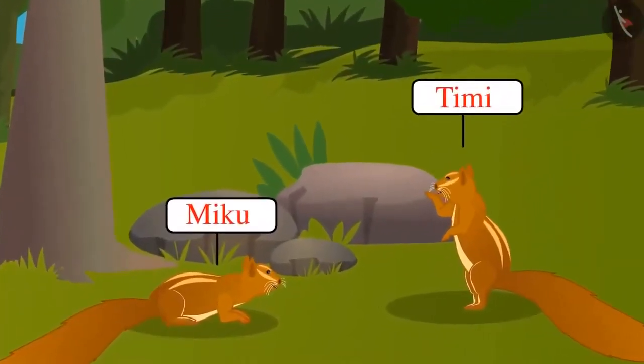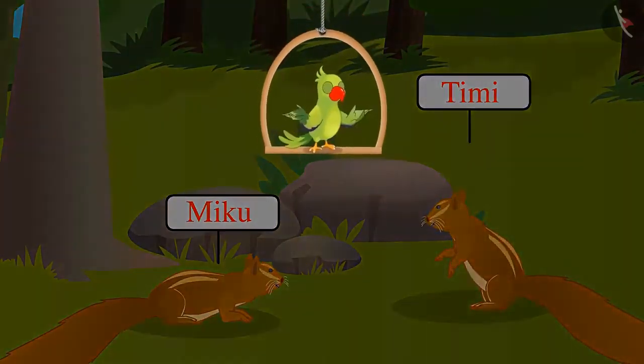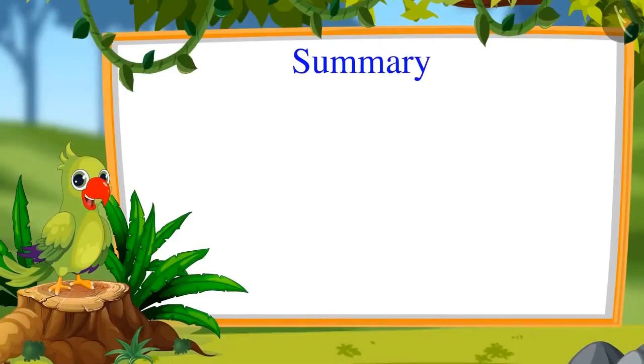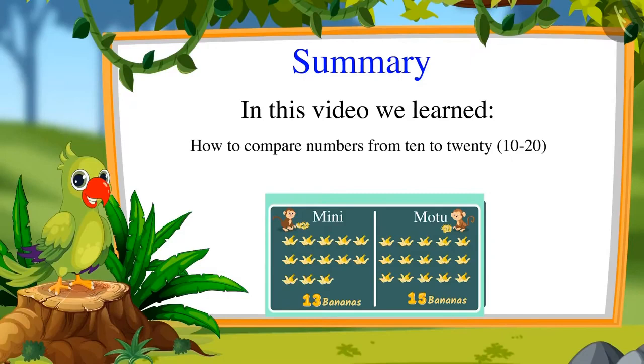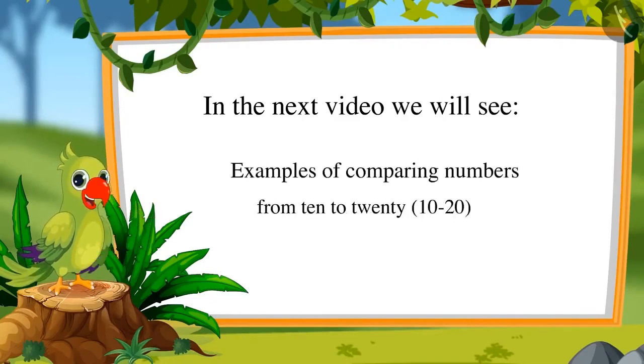Yay! I told you Miku that I have more mangoes on my tree. So children, didn't you have fun watching this competition? Now you too can compare numbers like dear Didi. That's all for today. In this video we learned how to compare numbers from 10 to 20. In the next video we will see some more examples of comparing these numbers. Till then, bye friends.